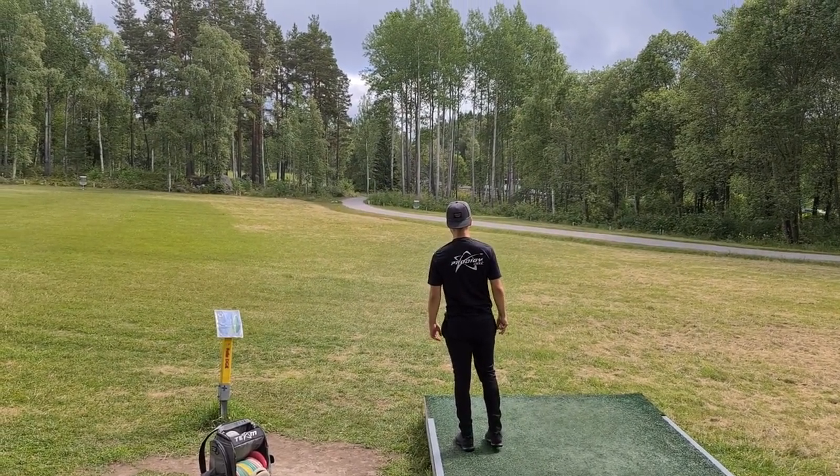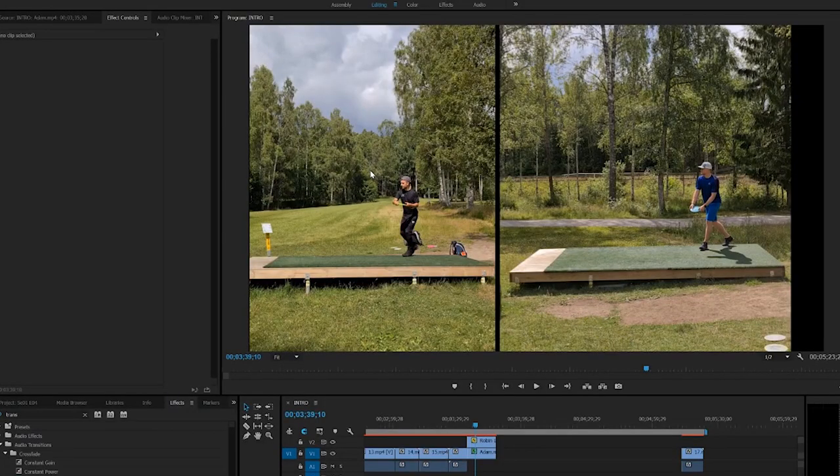Get in! Here we go. This is what you've all been waiting for — the form comparison with me and Adam. We start off with watching it through.